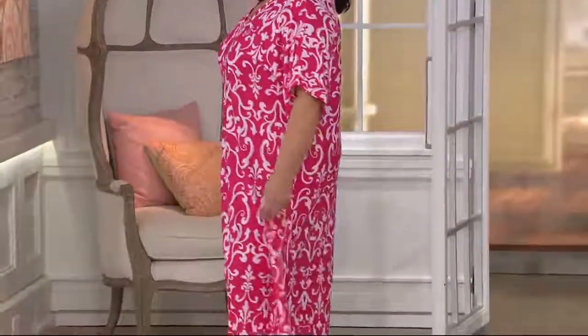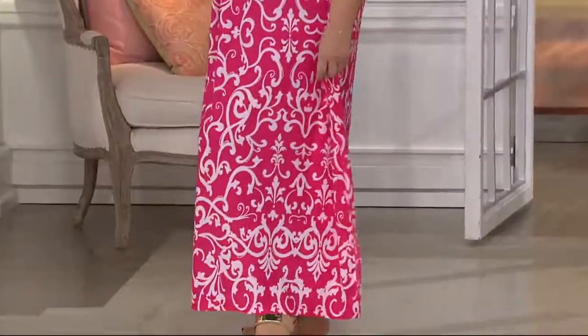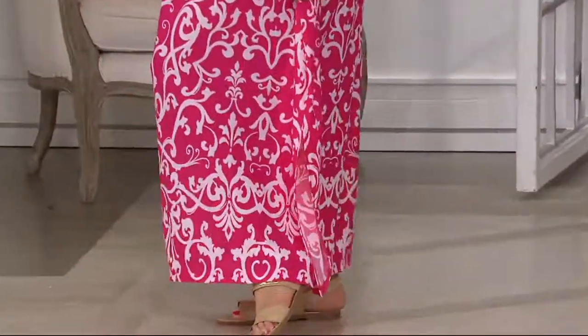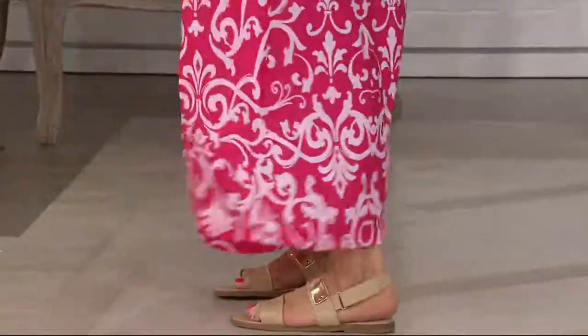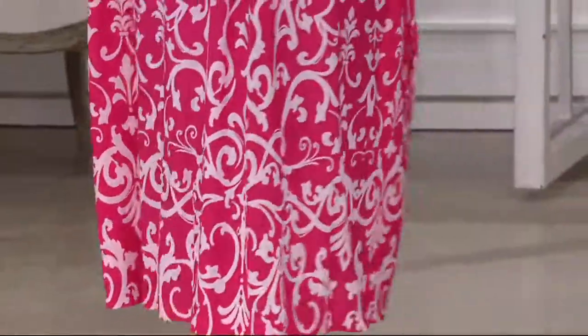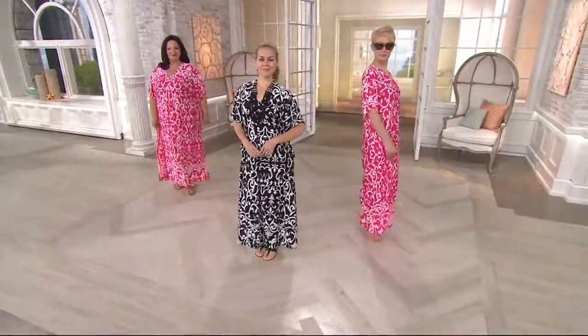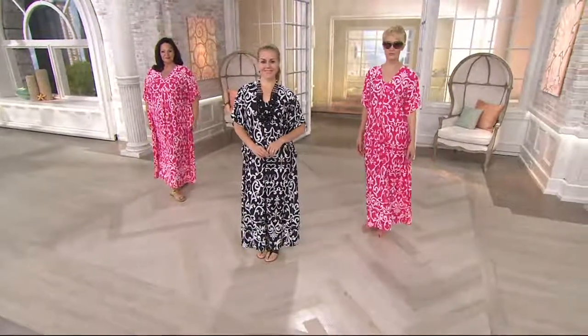If you're a petite, the length on this is going to be 48 and a half inches to 50 and five-eighths inches. If you're a petite plus, it's going to be 49 inches to 50 and three-quarter inches. If you want the regular, the Missy length will be 52 and three-quarter inches to 54 and five-eighths inches. And then the regular plus length is going to be 53 inches to 54 and three-quarter inches.